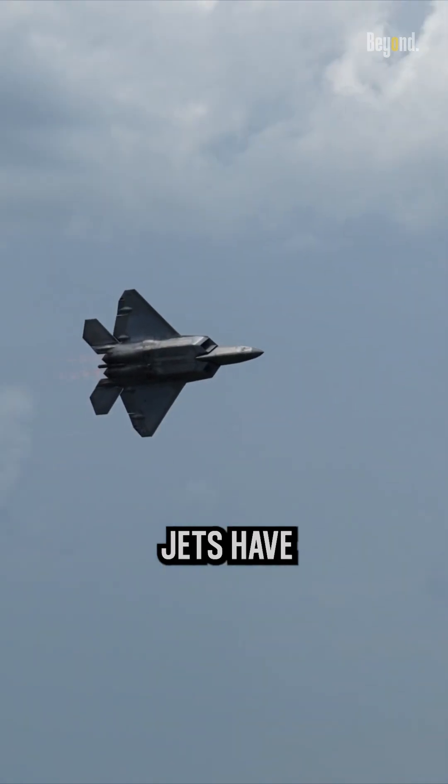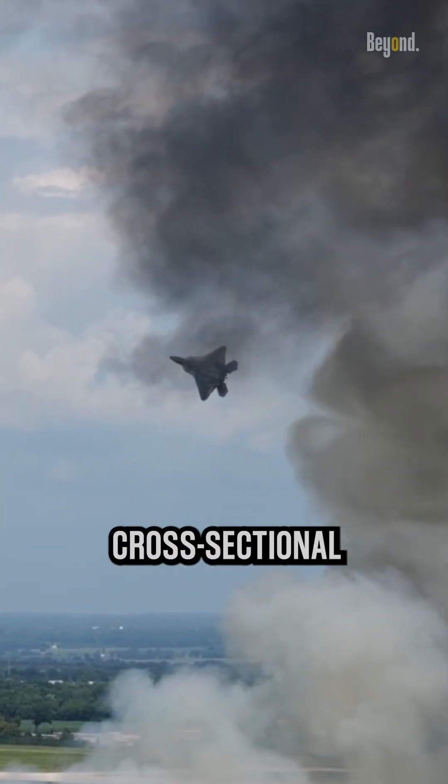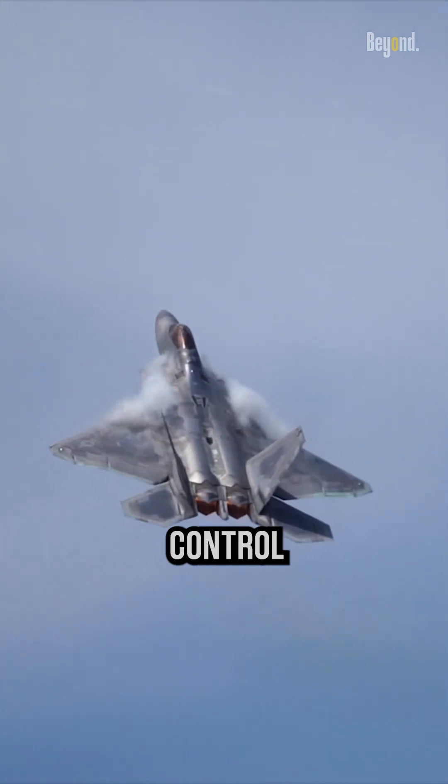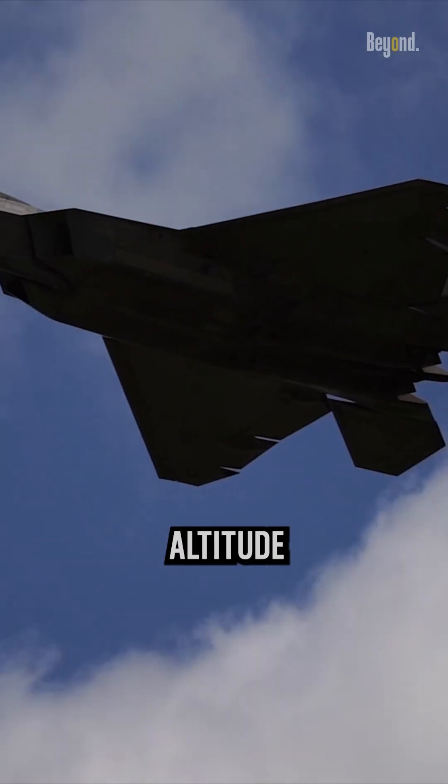Fighter jets have large control surfaces relative to their overall mass and cross-sectional areas, which enable quick and precise maneuvers. These control surfaces, such as ailerons and flaps, help change the aircraft's altitude and direction.